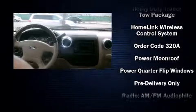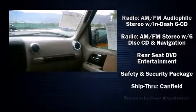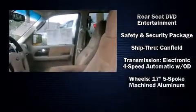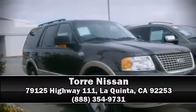A Carfax history report provides you peace of mind by detailing information related to past owners and service records. A test drive is waiting for you — call now to schedule an appointment at our dealership.